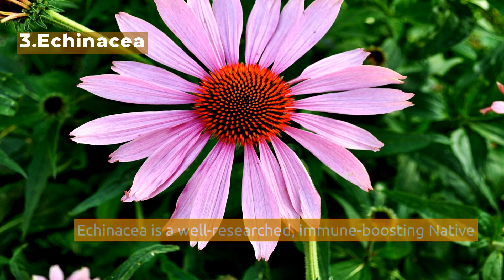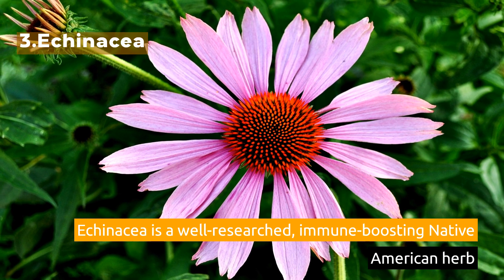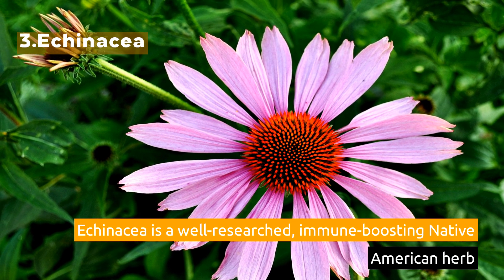3. Echinacea. Echinacea is a well-researched, immune-boosting Native American herb.